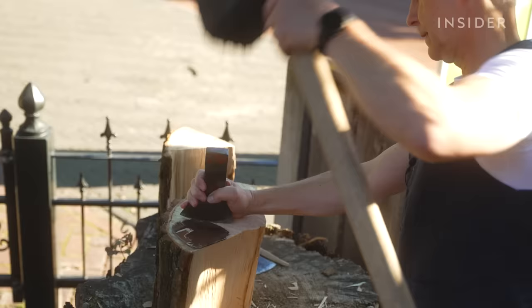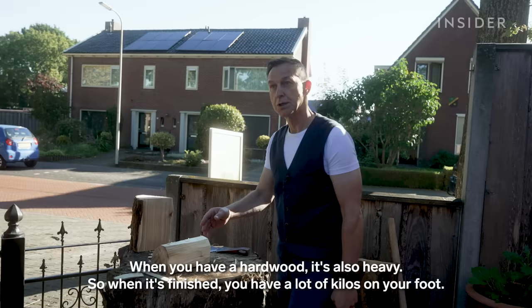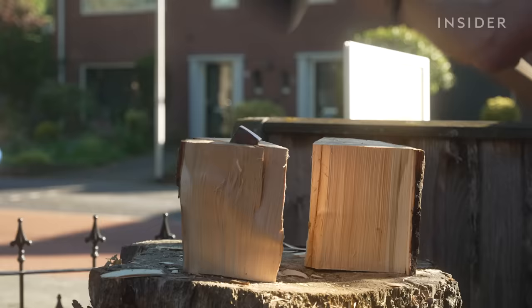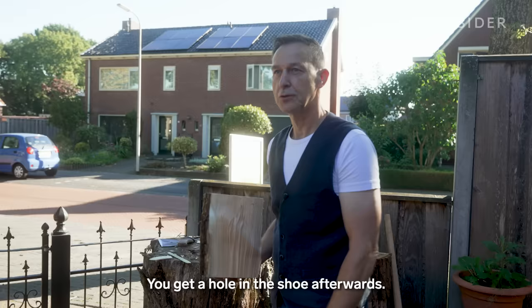A pair of clogs starts with a fresh block of wood from a willow or poplar tree. It doesn't weigh much when it dries, but hardwood is also heavy — so when it's finished, you'd have a lot of kilos on your foot. Martin makes sure to avoid any knots in the wood, like a new branch forming, which could create a hole in the shoe afterwards.